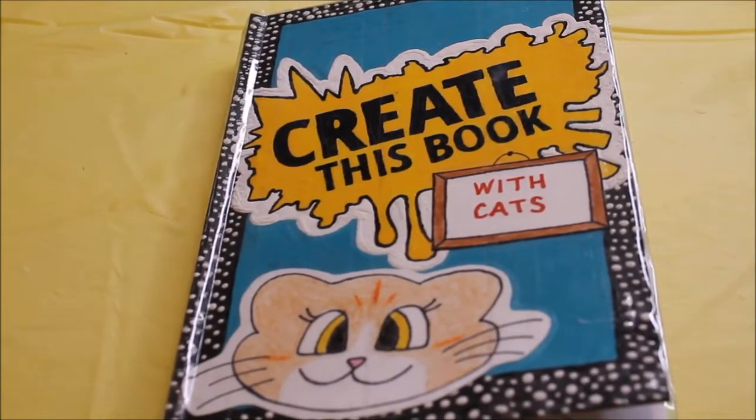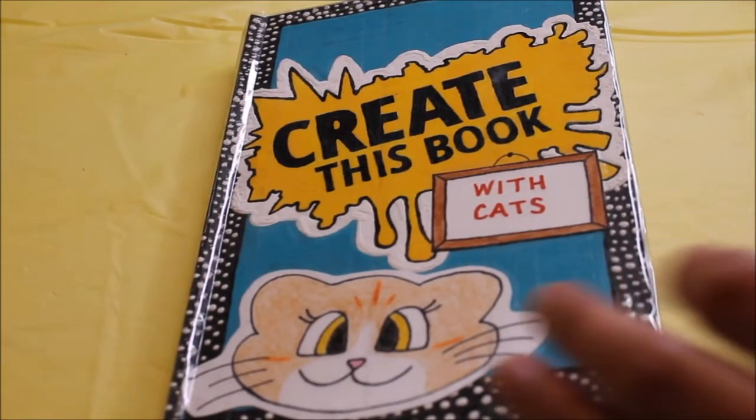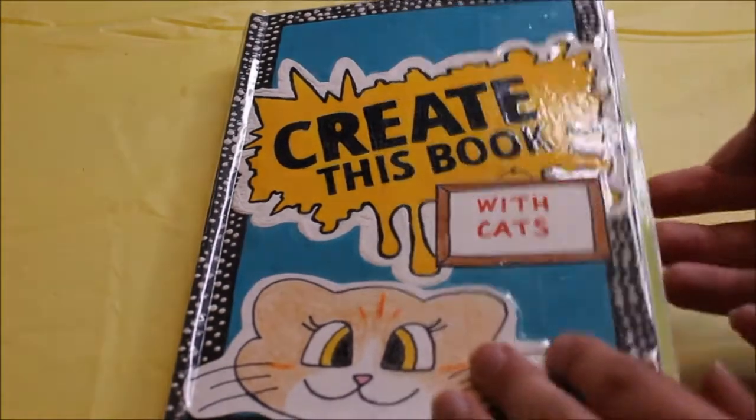Hey guys, today is another Create This Book with Cats episode. I'm going to show you what I've completed since my last video.